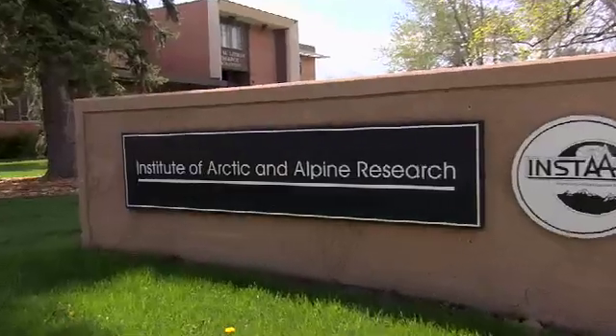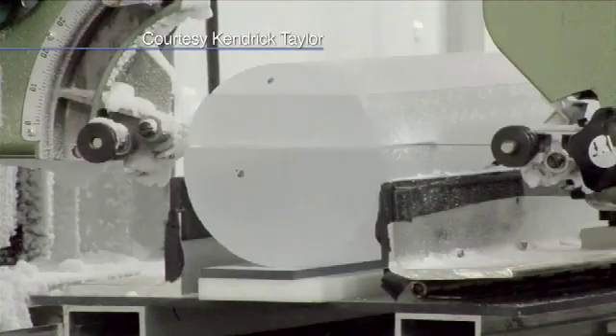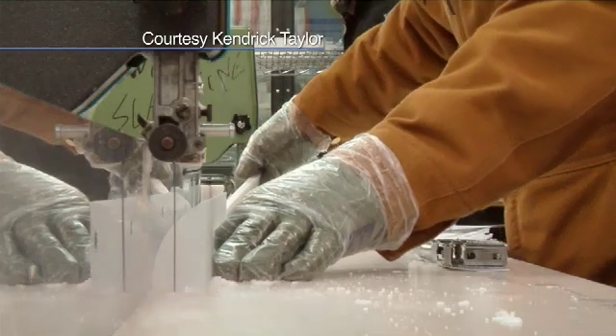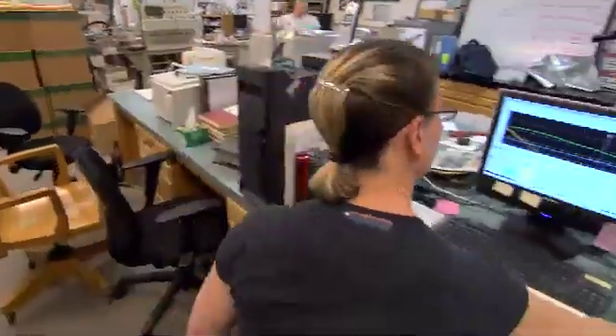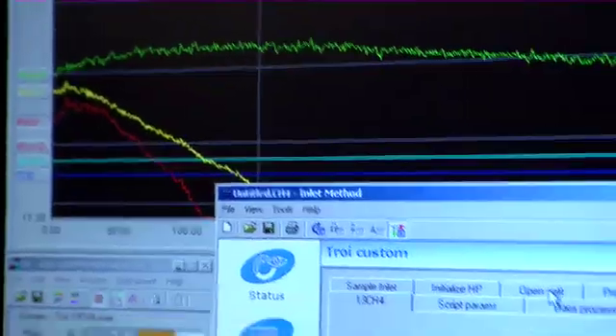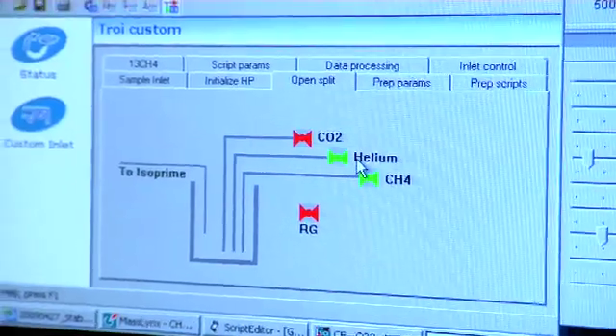Scientists have only been deciphering the pages of these frozen books for about 40 years. Geoscientist Jim White unlocks their secrets at the Institute of Arctic and Alpine Research in Boulder, Colorado. We can crush it up, remove the air that's inside, and find out how much CO2 is in the atmosphere, how much methane or other greenhouse gases were in the atmosphere at the time this ice core was formed.